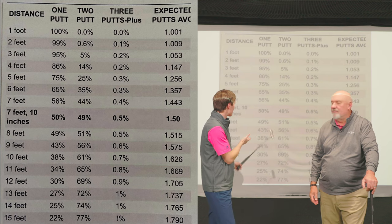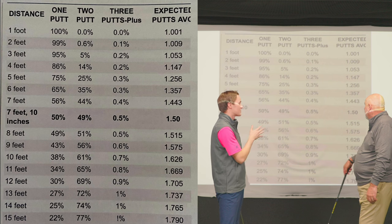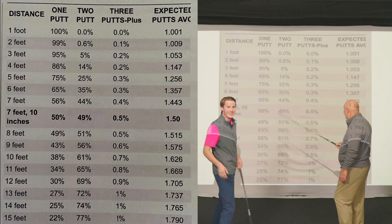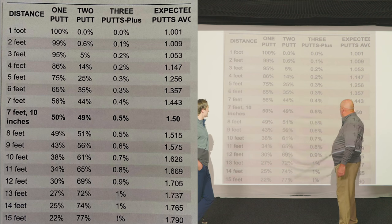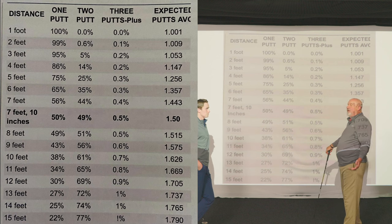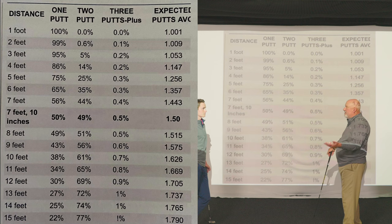As we look at this chart behind us that you the viewer can see on screen right now — that eight-foot zone, that seven feet ten inches, that's really the Mendoza line. At seven feet ten inches, it's 50-50. Everybody thinks from eight feet and in they're going to make everything. But you've got grass, you've got grain, you've got break — you've got all the factors to help you miss that putt.